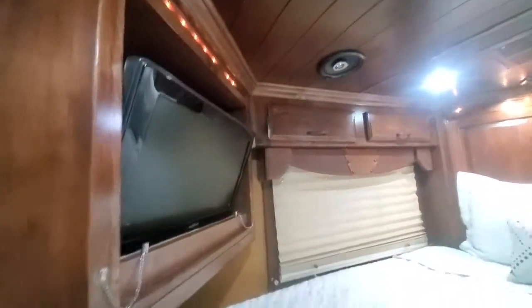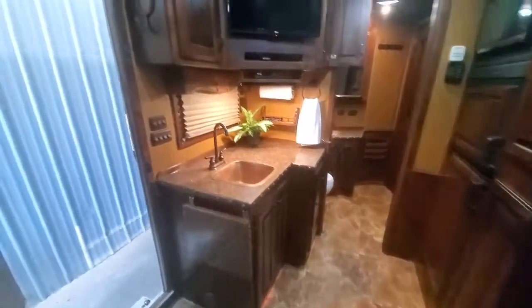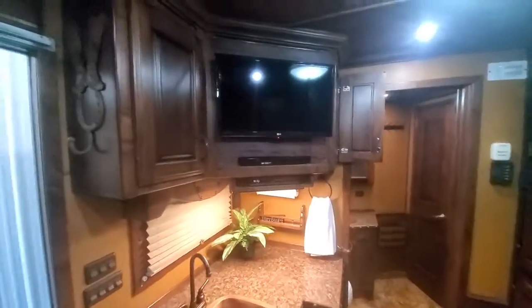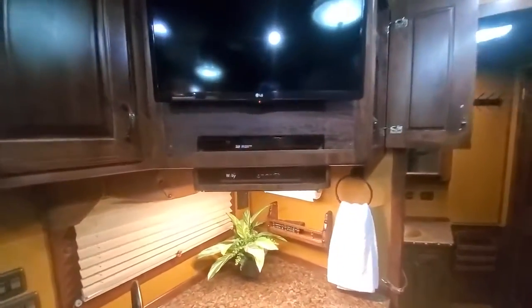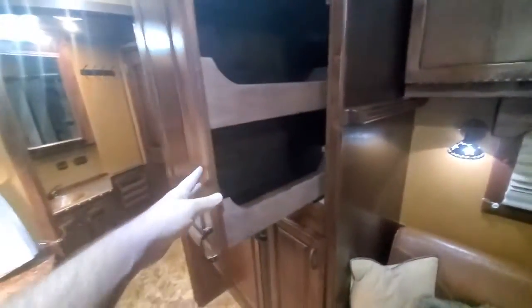Got a flat screen up here. Counter-extension. Copper sinks. Flat-screen. Satellite. Some more shelving. There's your satellite switch, generator switch, monitor panel and fuel gauge. Got a 6.0 fridge. Convection microwave oven. These are both pull-out pantries here.